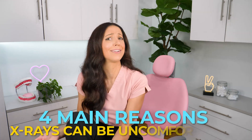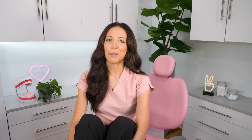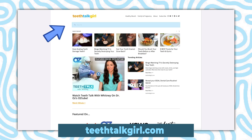Let's talk about why some dental x-rays hurt more than others. Before we jump in, let me quickly remind you about my website, teethtalkgirl.com. If you're ever looking for a specific dental topic, I have a search bar where you can easily find what you're looking for. And also my Instagram, at teethtalkgirl.